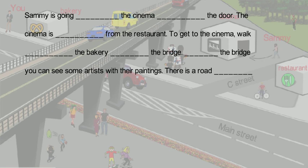Sammy is going into the cinema through the door. The cinema is across from the restaurant. To get to the cinema, walk past the bakery towards the bridge. Under the bridge, you can see some artists with their paintings. There is a road over the bridge. All around town, there are a lot of activities going on, and it is really busy. The cinema is not on Main Street — it is just off of Main Street, on a little side street called C Street. It is away from the noisy part of town. Along the sidewalk, you can see some artists.